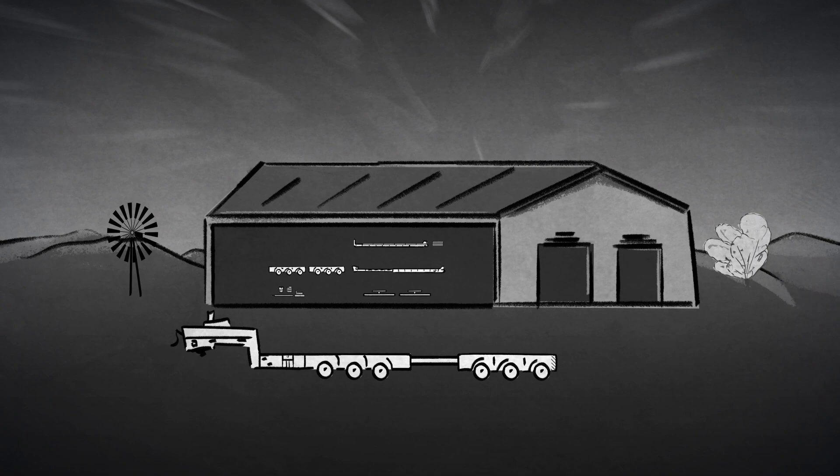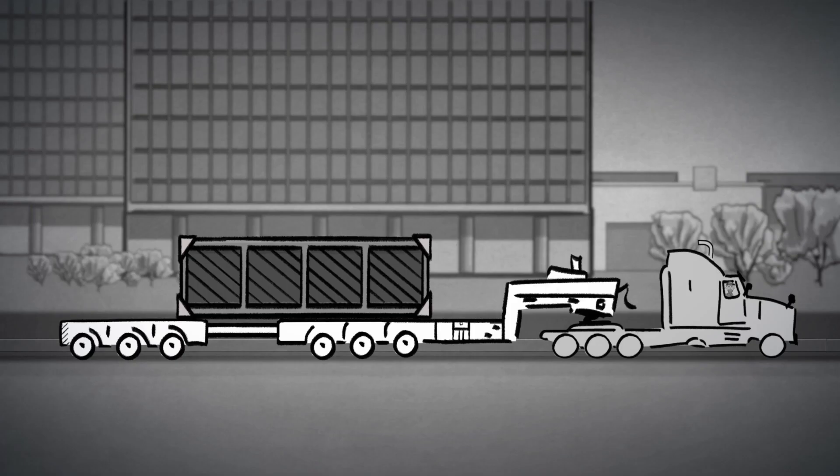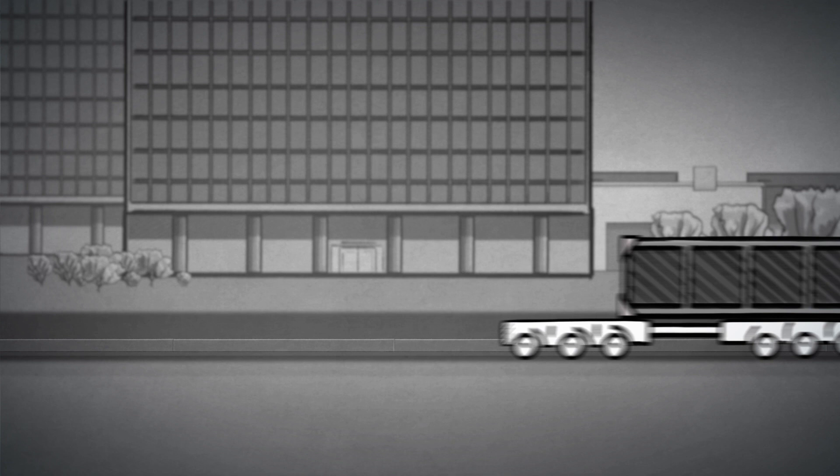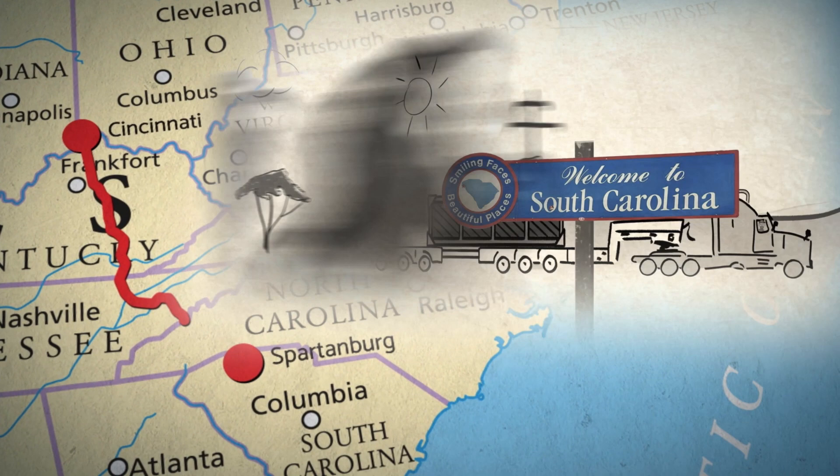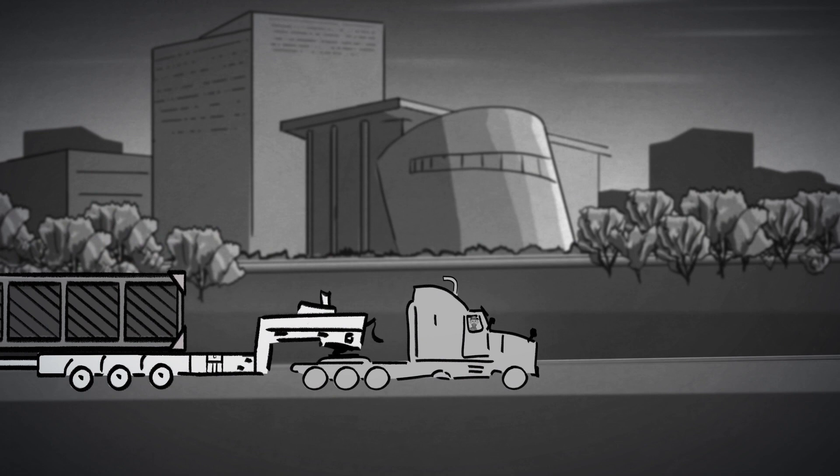For this job, we'll quickly assemble a six-axle trailer. We already got it loaded up. It's time to roll.